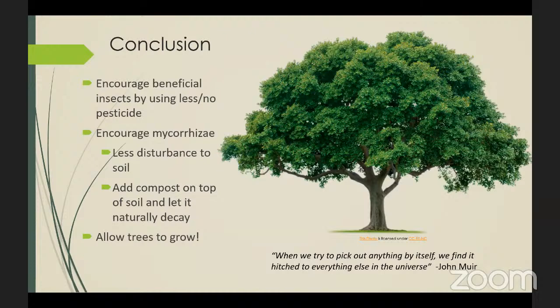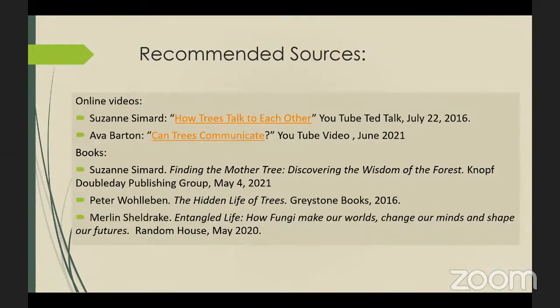As John Muir said, 'When we try to pick out anything by itself, we find it hitched to everything else in the universe' — a perfect analogy for this incredible means of how plants communicate through both the air and through these amazing underground networks. These are some recommended sources of information. I highly recommend Suzanne Simard's 'How Trees Talk to Each Other' TED Talk, and also Ava Barton's 'Can Trees Communicate?' — a fantastic animation summarizing a lot of these points in just under three minutes.